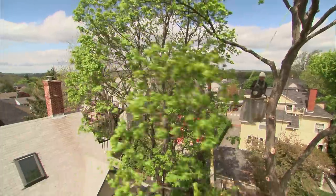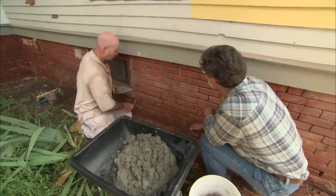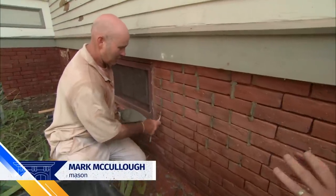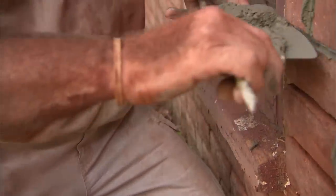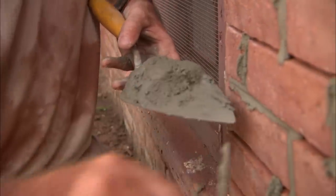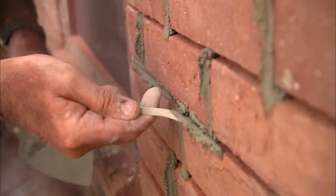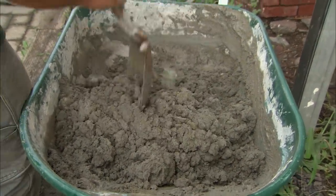Removing the Norway maple wasn't the only change to the outside. Mason Mark McCullough repointed the entire brick foundation. So I know you have to use the right mortar recipe — what's the recipe today? Very important. Today we're going to use a type N, which allows for this brick to move just a little bit. It is one part Portland cement, two part lime, and six part of very fine sand.